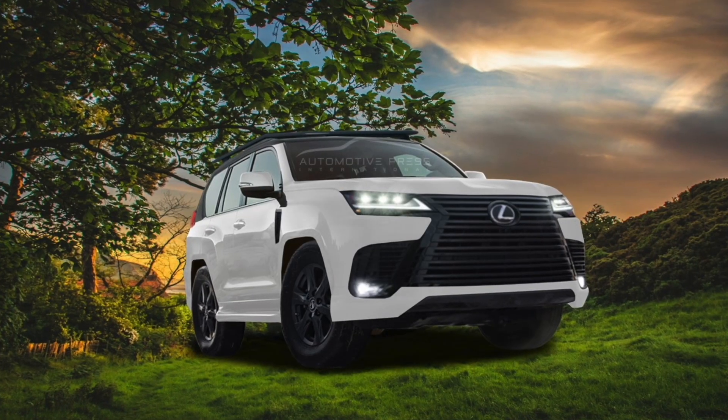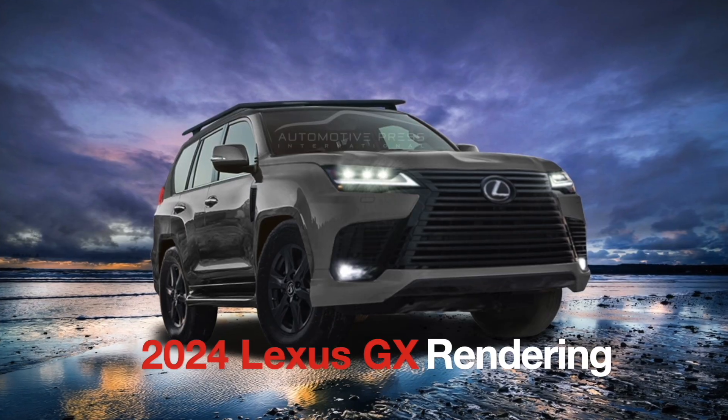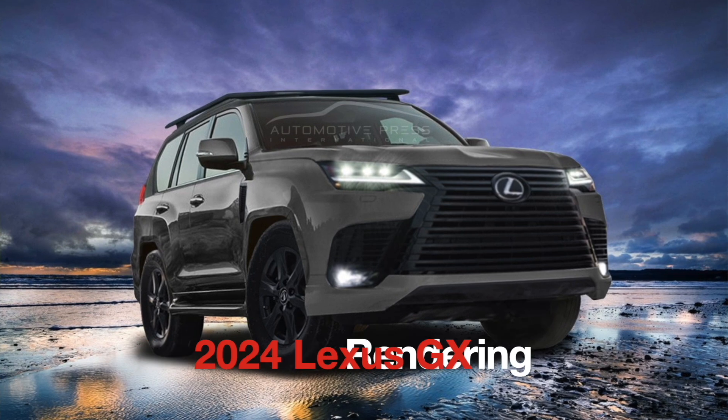Hello everyone, this is David from Automotive Press. As you know, I love talking about future products, especially when it comes to Toyota or Lexus models. Very recently, I have been talking about the next generation Lexus GX, likely to come out next year as a 2024 model year. I am doing a three-part series on this new Lexus GX.